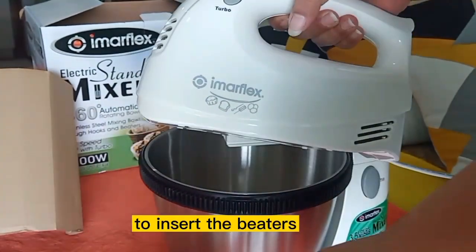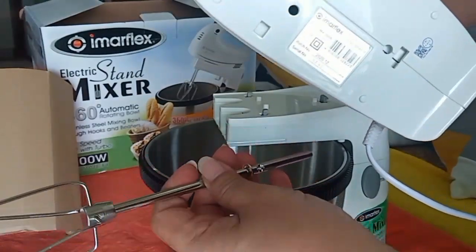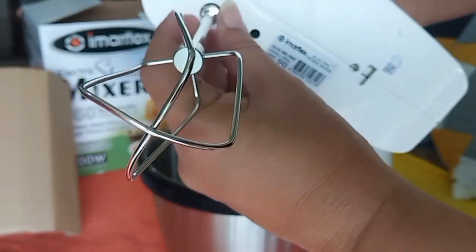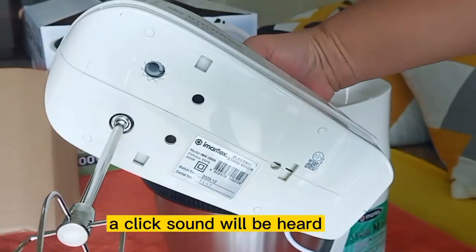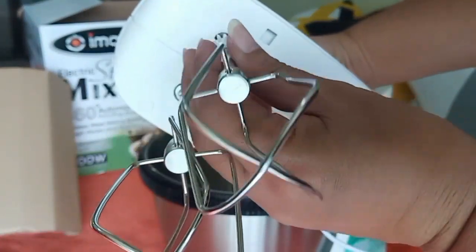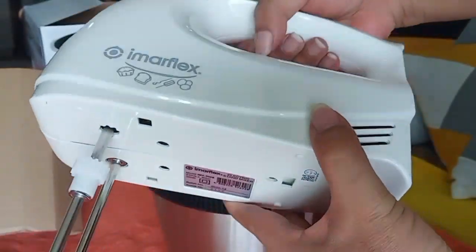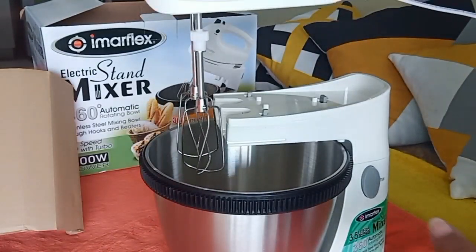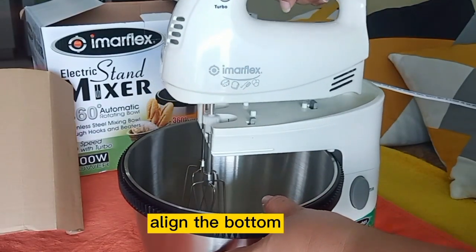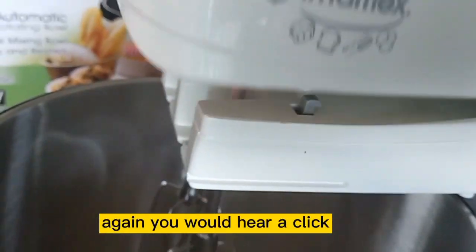At the back of the stand, we find the eject button. To insert the beaters, we have to align the flange, slot them in one by one, and push until it fits. A click sound will be heard, then you know it fits. To place the mixer on the stand, align the bottom and press down — again, you will hear a click.